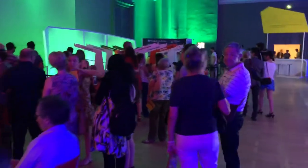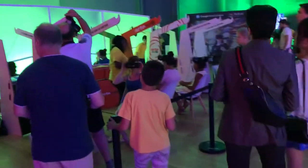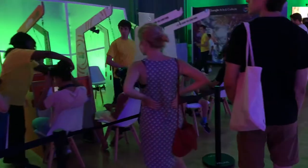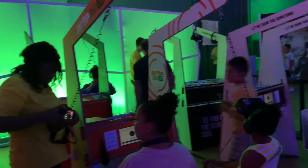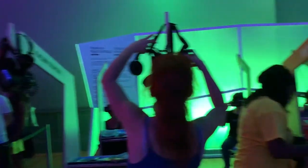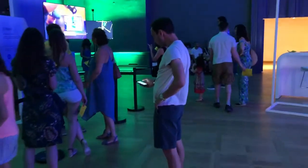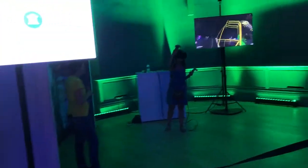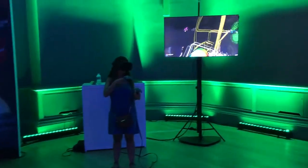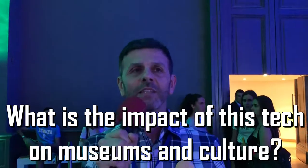Before ending this rapid tour, you have the VR section here with the VR cinema proposed by Arte, where you can discover 10 different films created around art — Gauguin, Manet, Munch — different kinds of VR experiences inspired by their work. And to end, the last presentation is the Tilt Brush application, where you can create your own works using this application.